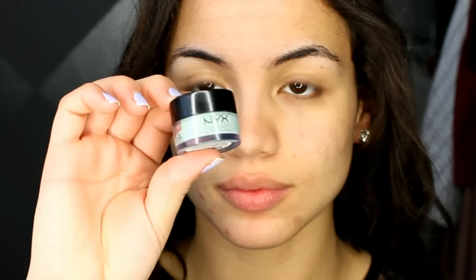Then I'm going to color correct any of my dark spots from acne. This is the Green Color Correcting Concealer by NYX and I really like it because it allows me to use less foundation, so I'm not constantly going over those areas. This instantly cancels out the red. I'm also going to focus this around the nose area that tends to get red and just lightly smooth it over my cheeks.